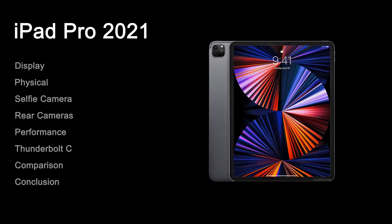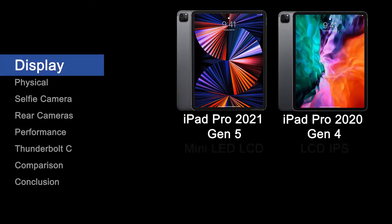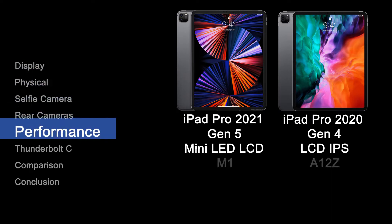Here is the new iPad Pro 5th gen 12.9 inch. Compared with the 4th gen, here are the differences. A mini LED screen that promises deeper black levels with higher peak and sustained brightness. An improved processor called the M1 that is identical to the one in the MacBook Pro 13, Air, Mac Mini, and iMac 24.